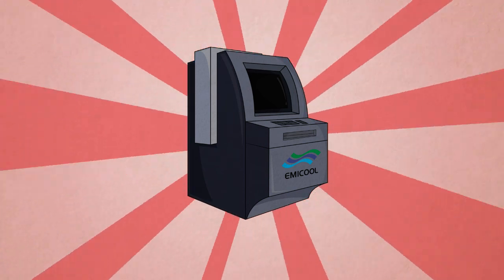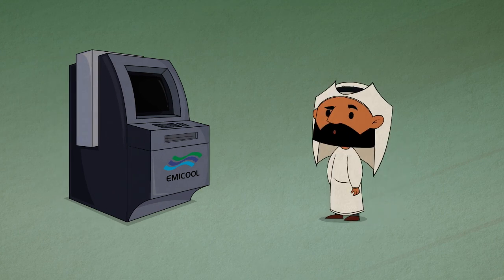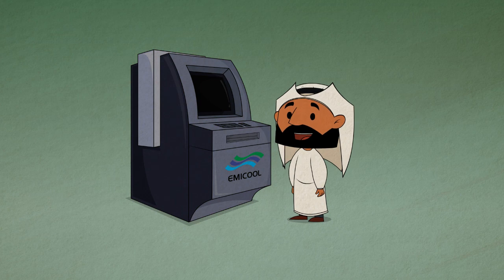Now when it's time to pay your bill, there's no need to drive to one of our offices. Simply visit a kiosk, conveniently located in shopping centers in Dubai Investment Park or Motor City.